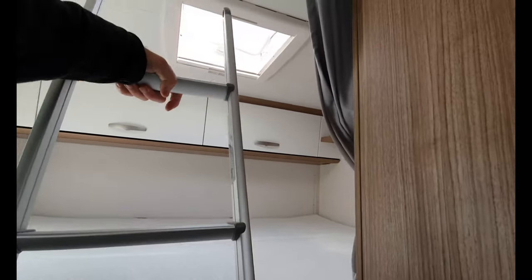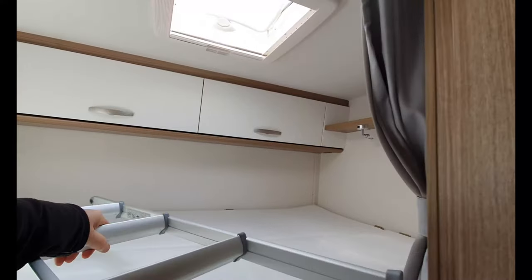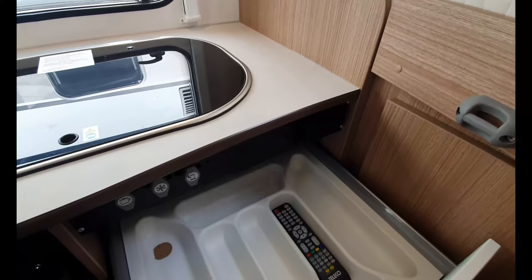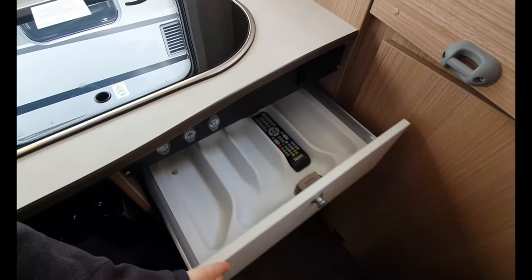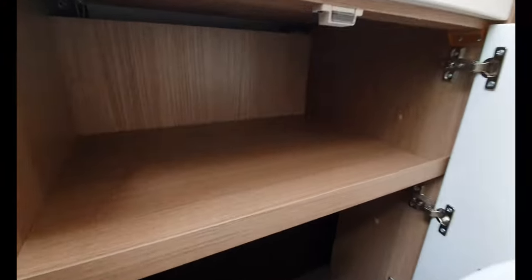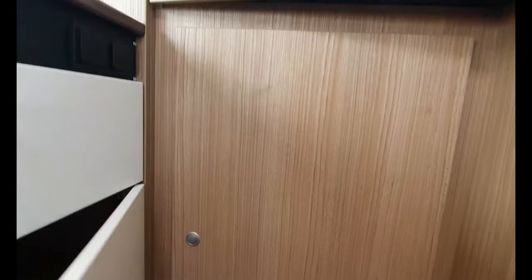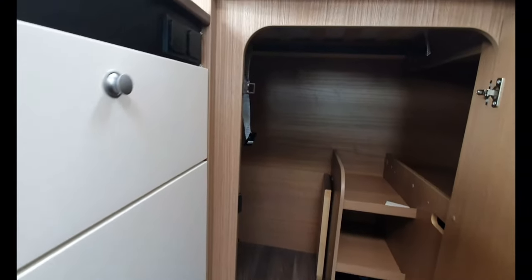There's the ladder — I'll put the ladder on the bed, that's a good place for a ladder. And down here we have a bin in the door, storage, the wheel arch, and here we have the wardrobe. It's quite a big wardrobe.